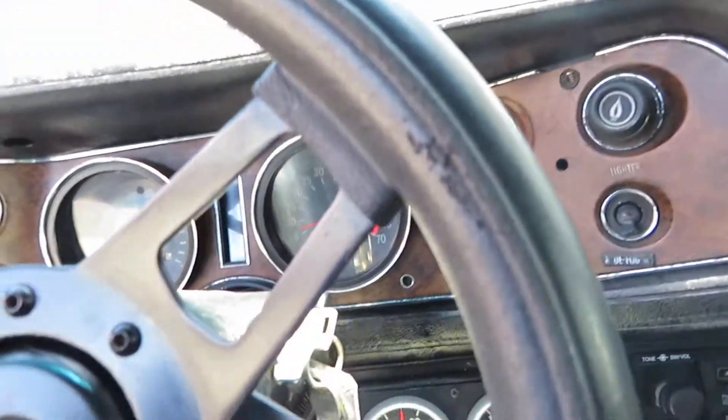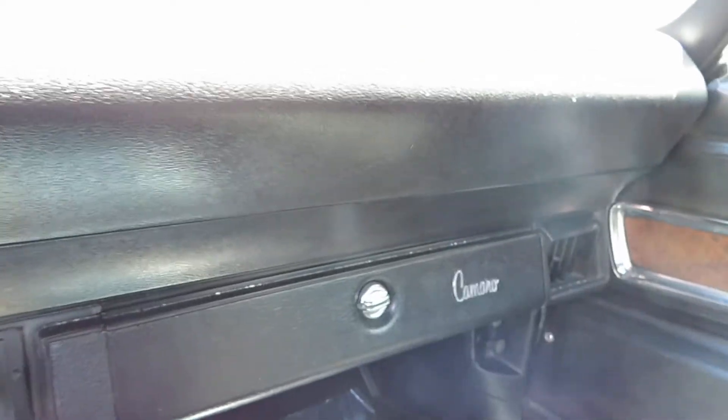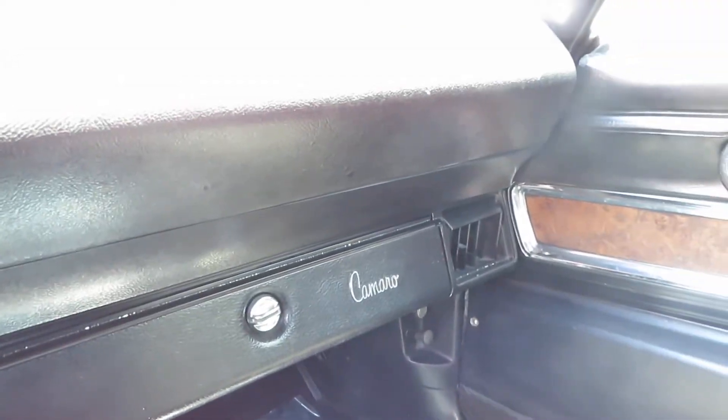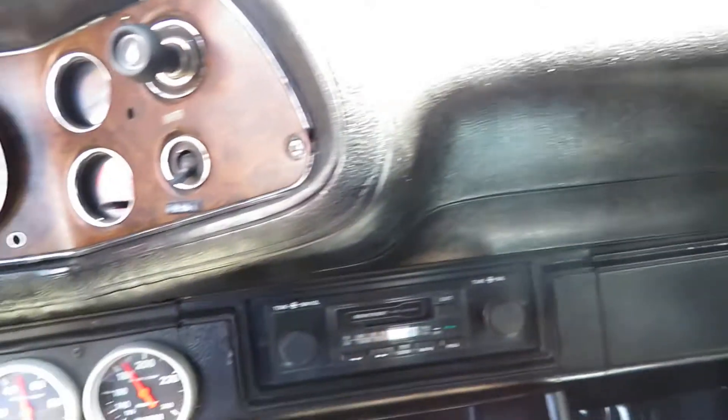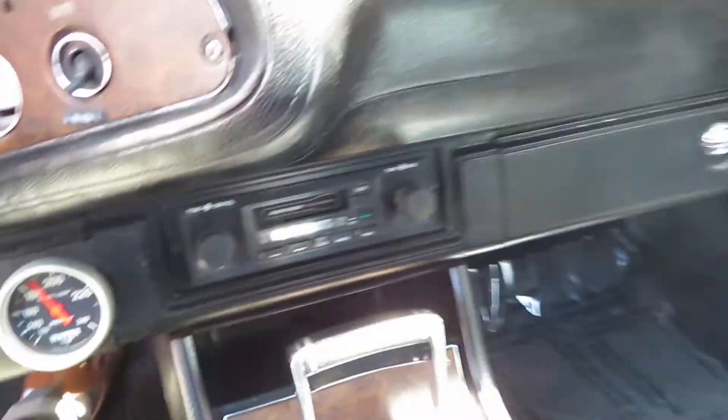We do have the working tach, working fuel gauge, working amps. And then down here we have the water and oil temperature. Working stereo. The dash is in really good shape.